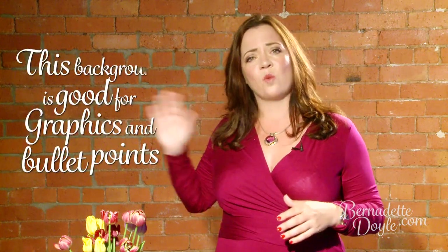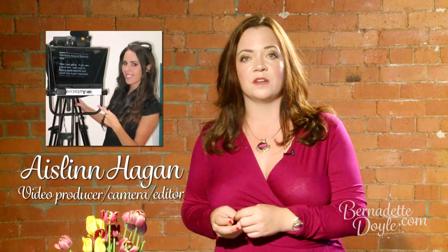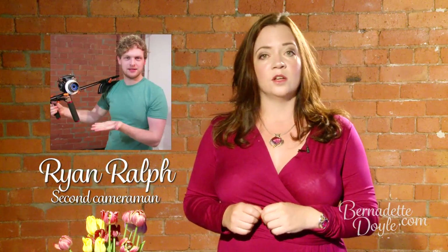First of all, let's talk about where we film Bernadette TV. I wanted to choose something that had a contemporary background — I love this orange brick — but also from a practical point of view we needed a fairly plain background because we put graphics and bullet points up, and we wanted something that was going to work with that. That's why we chose this particular studio, and I work here with Aislein, my video producer, and occasionally a second camera person, Ryan.